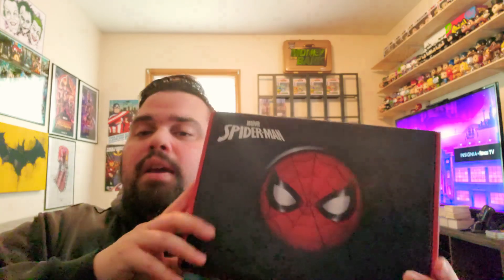But today I'm coming at you with a Spider-Man mystery box from Culturefly. They do a lot of awesome mystery boxes — novelty boxes for different Marvel properties. They do stuff for The Office, Game of Thrones, Nickelodeon properties as well. And this one I picked up at Walgreens.